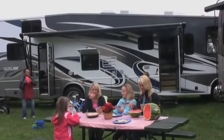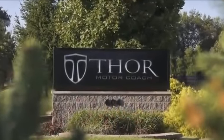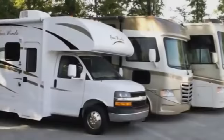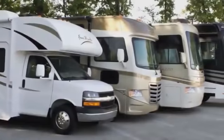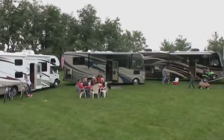As the RV industry has matured, so have our motor homes. And meeting the demand for motor homes is Thor Motor Coach, a division of Thor Industries, the world's largest producer of RVs. Welcome to Thor Motor Coach.